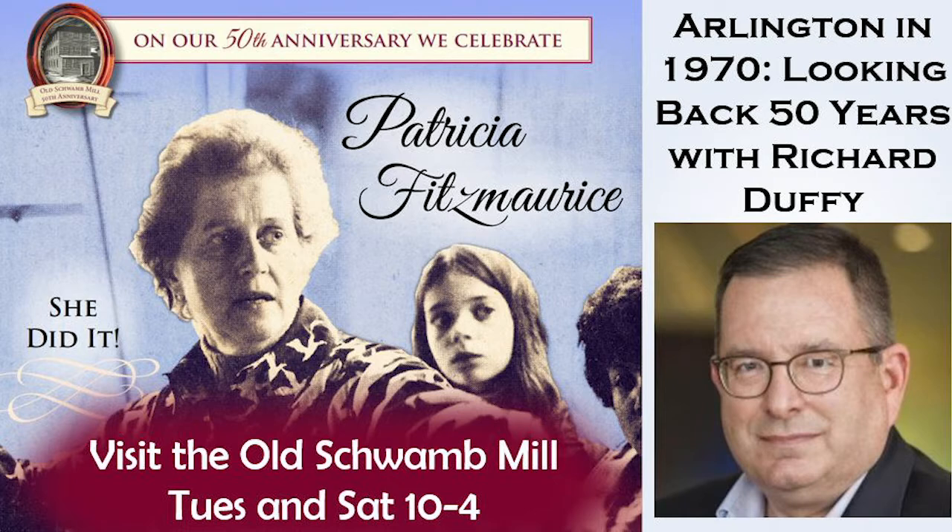Welcome to the Old Schwamm Mills October presentation. This evening our lecture program will be delivered by Richard Duffy. The topic is Arlington in 1970, looking back 50 years. The talk tonight complements the special exhibit at the Old Schwamm Mills that celebrates 50 years as a museum, celebrating the transition from working factory to living history museum. We encourage you to send questions to YouTube, Facebook, or by email to info at oldschwammill.org.